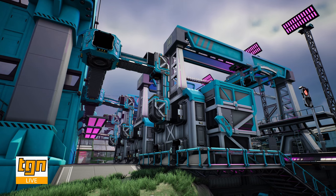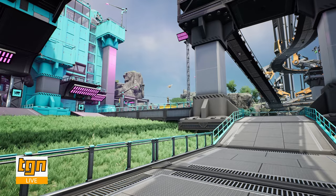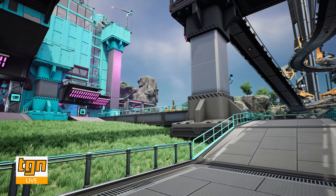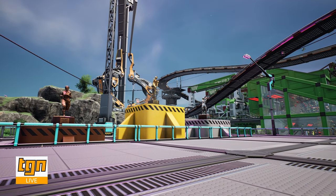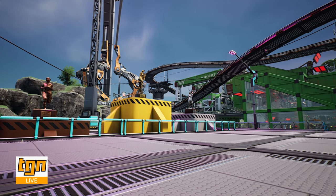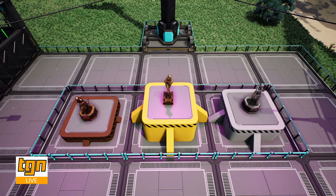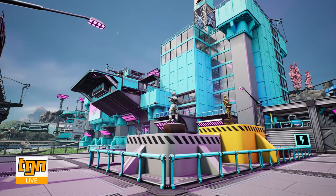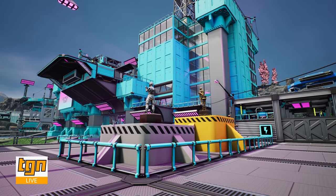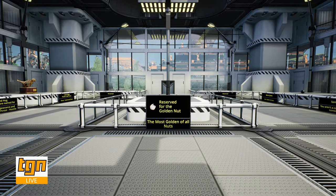Moving around to the outside of the structure, we'll find the plaza just at the front of the building. From here, we can conclude that the owner has no shame or humbleness behind him as he blatantly glows to the rest of the world of his mediocre achievements, presenting his bronze, silver, and gold trophies on these ridiculously oversized pillars. But from what we can see, despite these despicably arrogant achievements, he still fails to hold the golden nut, which I can confirm is in fact the most golden of all nuts.